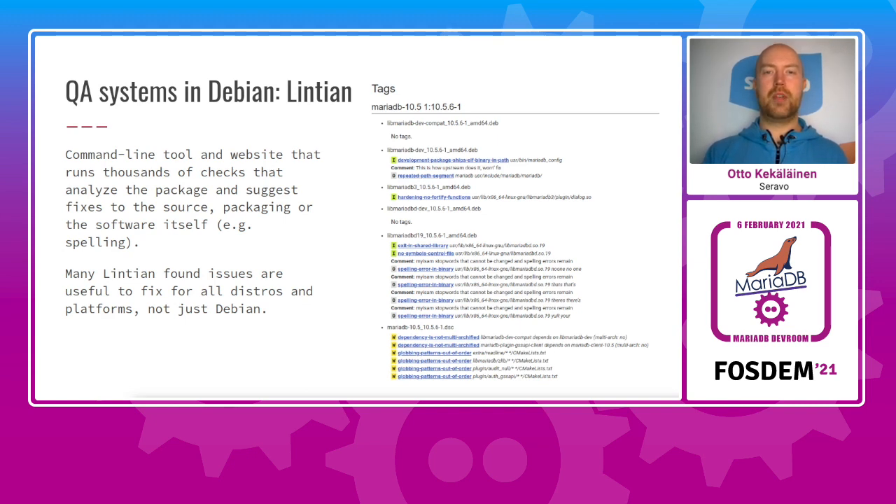Then there's Lintian. This is a very extensive tool that contains thousands of small tests ranging from checking for typical spelling errors in source code to checking that the symbols of built shared libraries are exposed and versioned correctly. It's tailored to check that packages follow the Debian policy, but many of the things it detects are about general software quality. Packages in Debian strive to be Lintian clean, which is quite feasible since most things Lintian can detect are also easy to fix. MariaDB is not yet Lintian clean, but it could be if all of my pull requests at various upstreams — MariaDB, RocksDB, Galera, and others — were merged and included in their next releases.